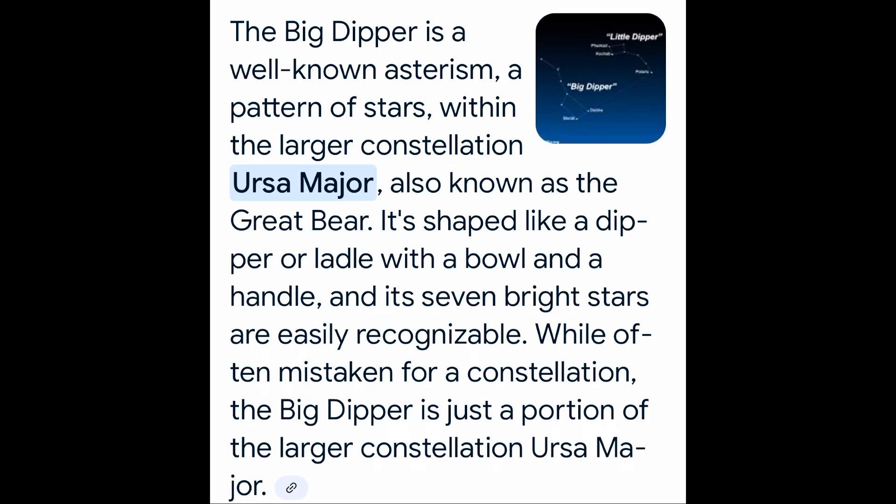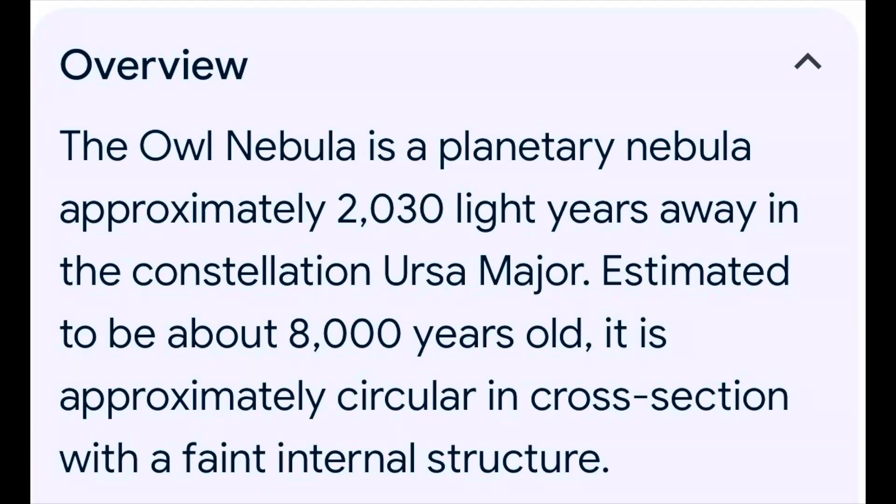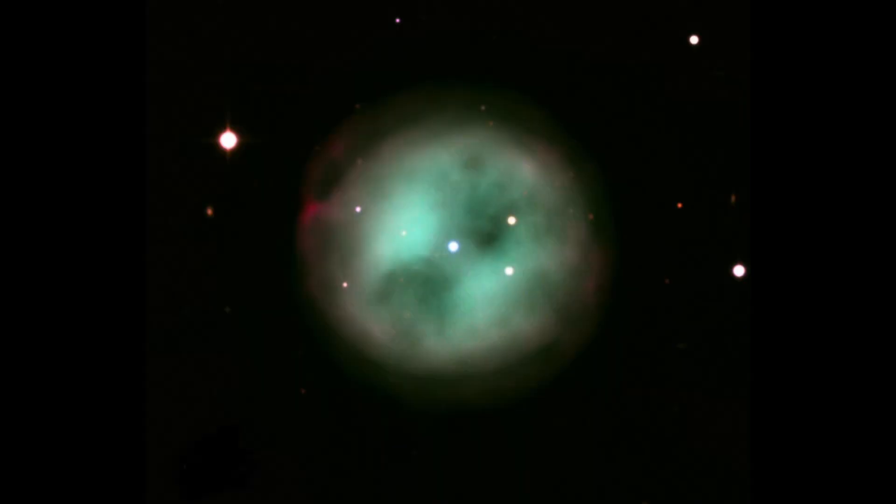Let's go try the Owl Nebula — I haven't seen it in a little bit. It's still at a good angle; I'm probably at a 45 degree angle. So let's take a look at it and see. It's not too low because as the summer passes, the Big Dipper is going to start getting lower and lower. With a 32 millimeter, you can clearly see the nebula. I'm pretty sure I even see the two eyes — the dark spots of it. So that's pretty easy to do. Let's bump up the power.